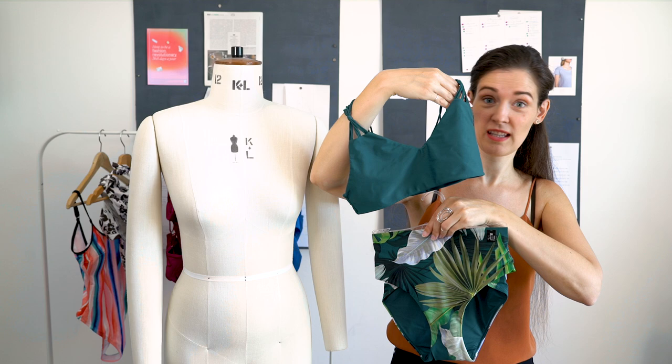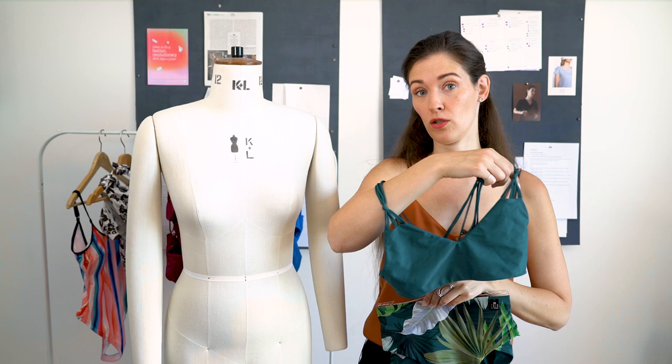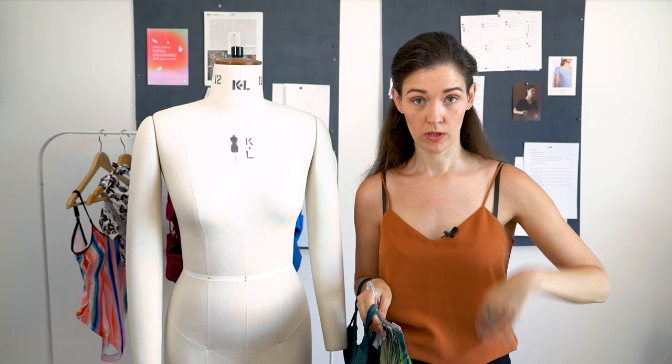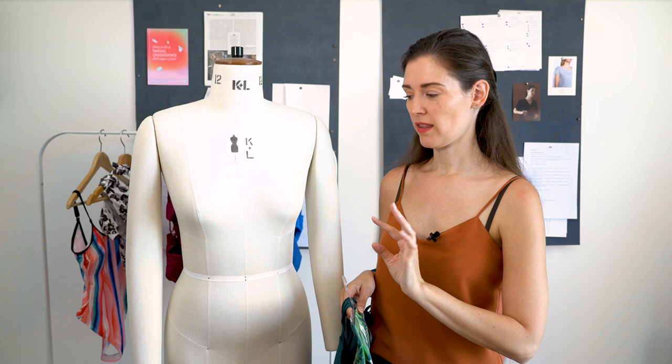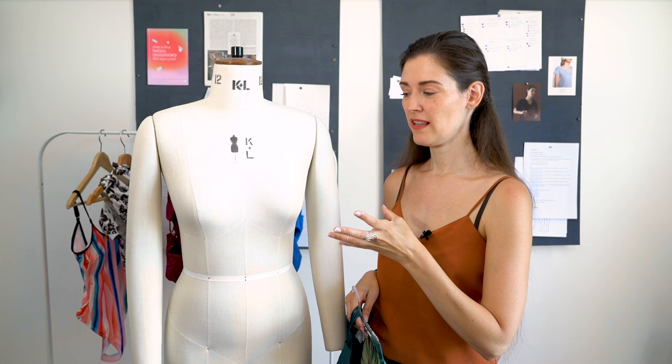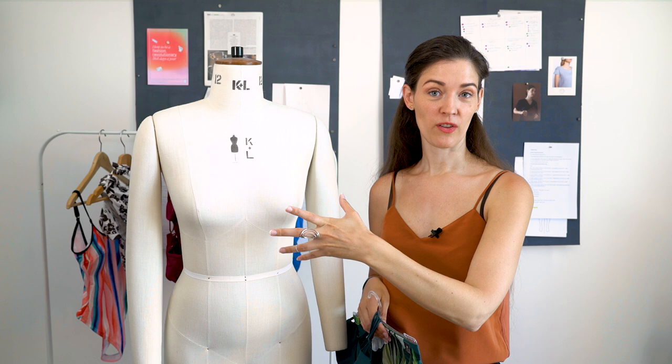Most brands still offer the top and bottom only as a complete set, but good brands will allow you to buy them separately. When I talk with pear-shaped women, they often say their hips can be one size bigger than their bust. In swimwear, that's not a problem if you can buy the two pieces separately, so look out for brands that offer that. No matter whether you want to attract attention to your bust or hips, the rule is always the same: have the design, pattern, volume, and movement there so people look at that area.